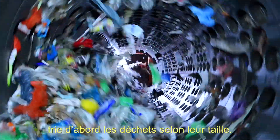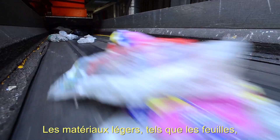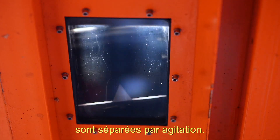A drum sieve with different sized holes first sorts the waste by size. Light materials, like foil, are transported to another conveyor belt. By shaking, flat and three-dimensional shapes are separated.